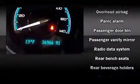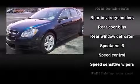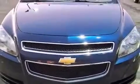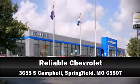A CARFAX History Report provides you peace of mind by detailing information related to past owners and service records. Our team is professional and we offer a no-pressure environment. Come on in and take a test drive!